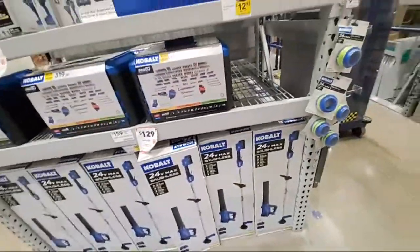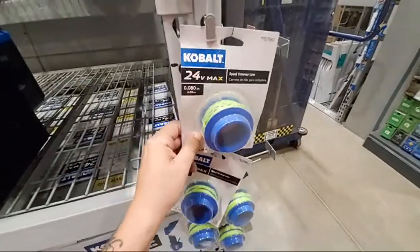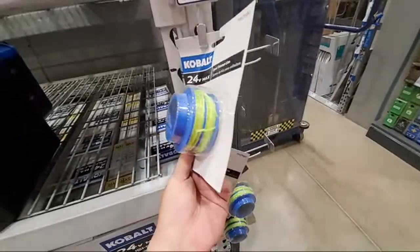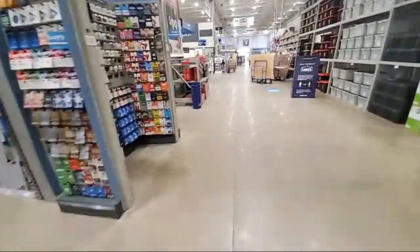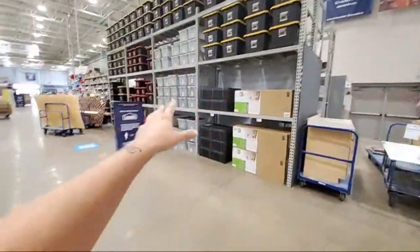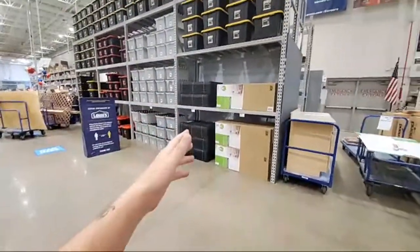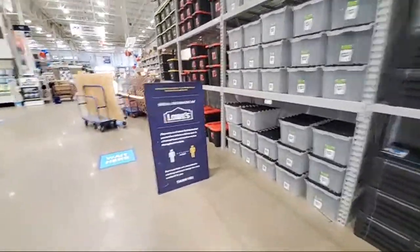They got the trimmer line here too — these are individual spools, already wrapped and everything. I don't even know what's going on. I'm in the middle of Lowe's and look at this.